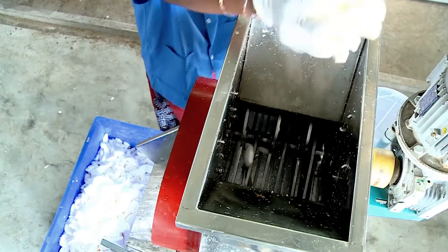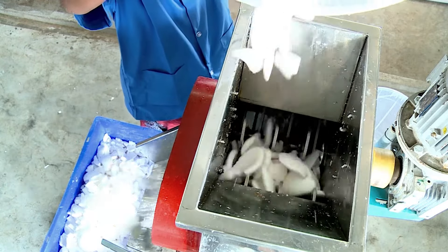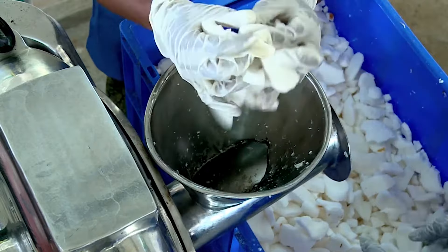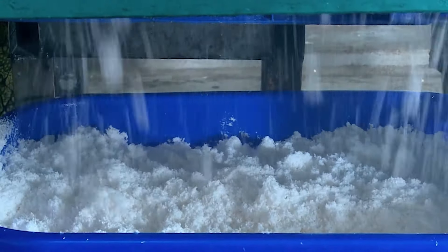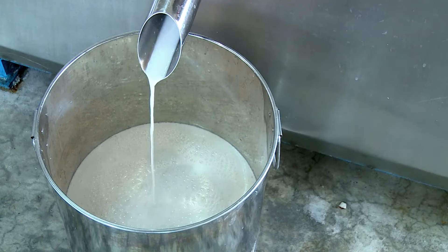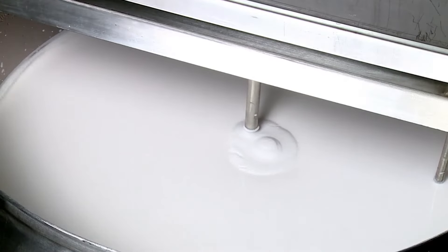Coconut nuts are cut into small pieces, which helps in grinding them to powder. The coconut powder is now ready for milk extraction. The milk extraction process continues, and the extracted pure coconut milk is stored in cooling tanks for cooling and the wet milling cold process.